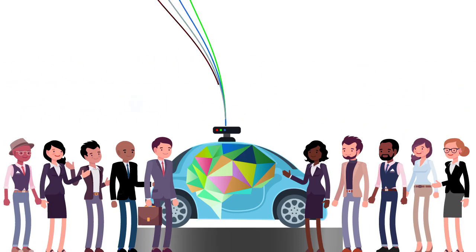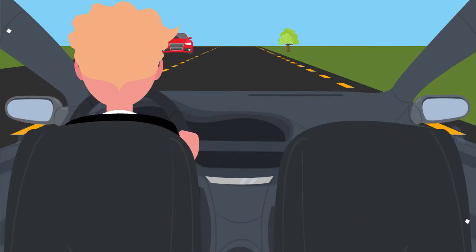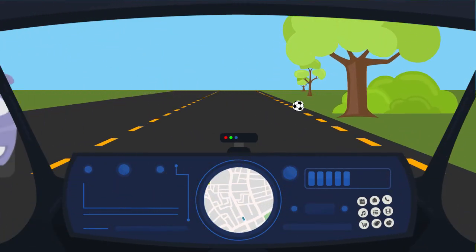Autonomous vehicles have to learn these rules, but they also have to learn the skill of prediction, critical for preventing accidents and for smooth and seamless autonomous driving. As humans drive, we predict what drivers and pedestrians are going to do next. We constantly assess the risks and hazards and try to minimize accidents. An autonomous car must do the same.